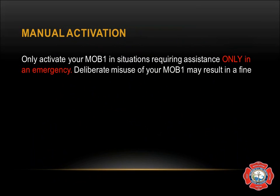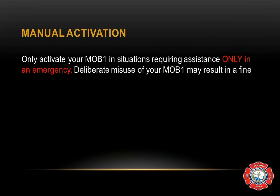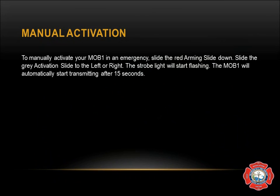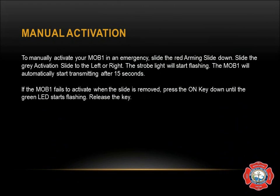Manual activation: only activate the MOB in situations requiring assistance — only in an emergency. Deliberate misuse may result in a fine from the United States Coast Guard. To manually activate the MOB in an emergency, slide the red arming slide down, then slide the gray activation slide to the left or right. The strobe light will start flashing and the MOB will automatically start transmitting after 15 seconds. If the MOB fails to activate when the slide is removed, press the on key down until the green light starts flashing. The on key is directly beneath the gray slide and is colored red.